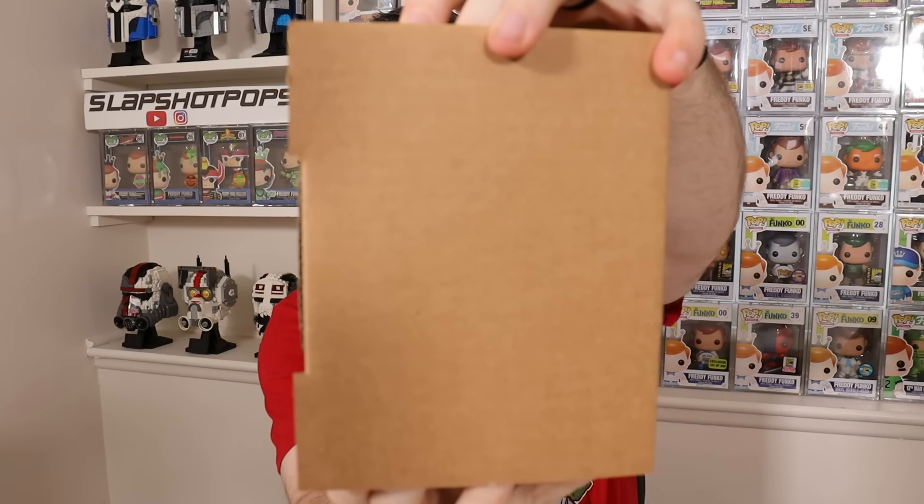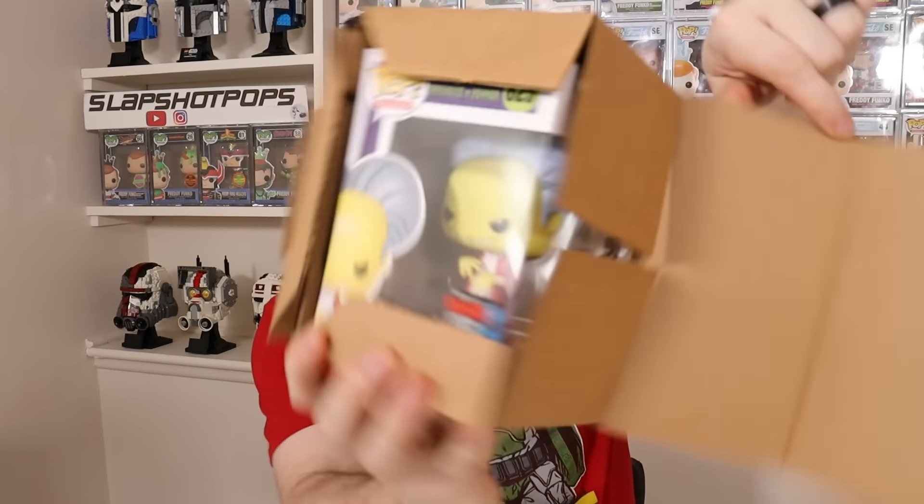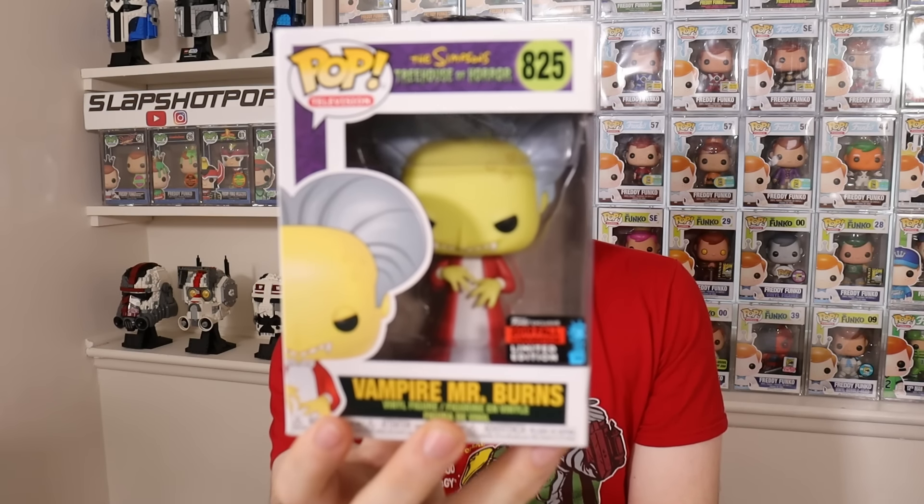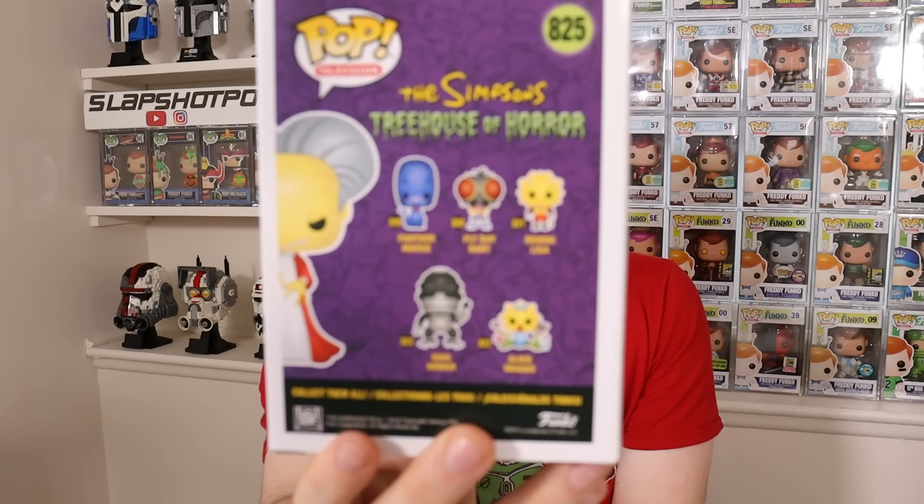Pop number two from Boomloot — it looks like a Simpsons one. People are always asking us for our extra Simpsons pops. This is Vampire Mr. Burns from the Simpsons Treehouse of Horrors — a New York Comic-Con exclusive from 2019 with the shared sticker. This is pretty cool. I know a lot of people really love this Treehouse of Horrors line, so that's not a bad pop to maybe squirrel away for our Halloween auction.